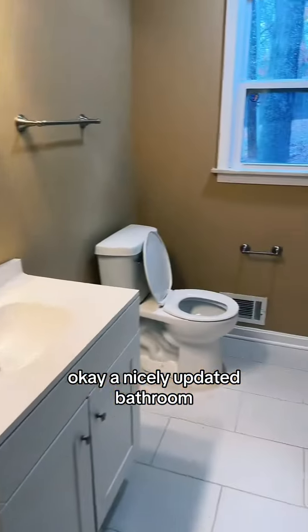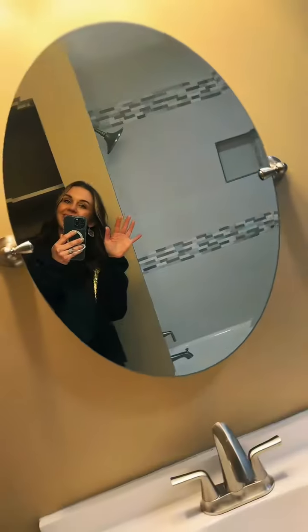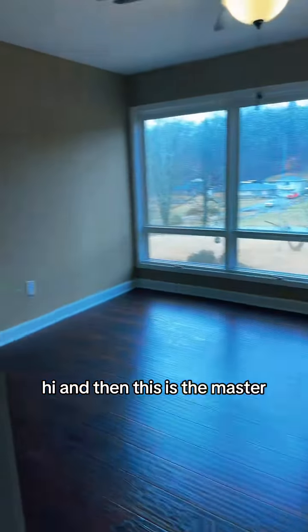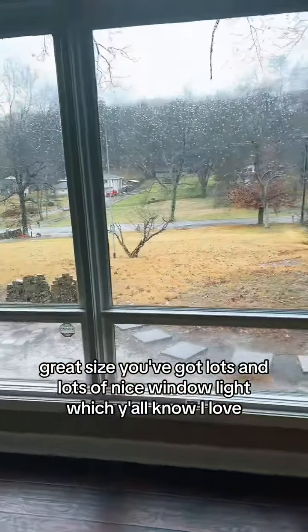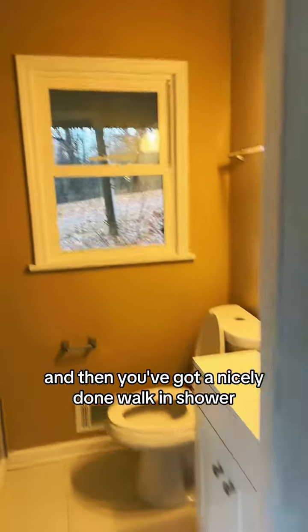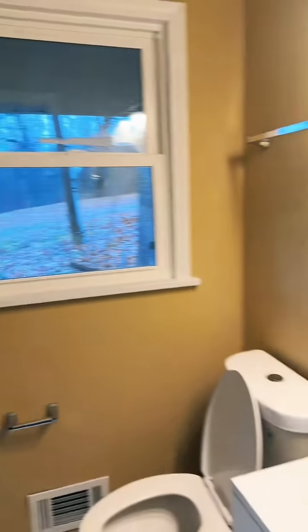Got a nicely updated bathroom. And then this is the master — great size. You've got lots and lots of nice window light, which y'all know I love. And then you've got a nicely done walk-in shower right off your master.